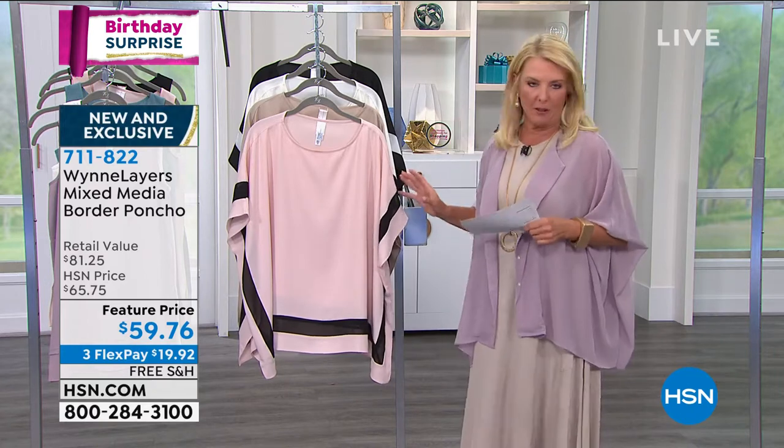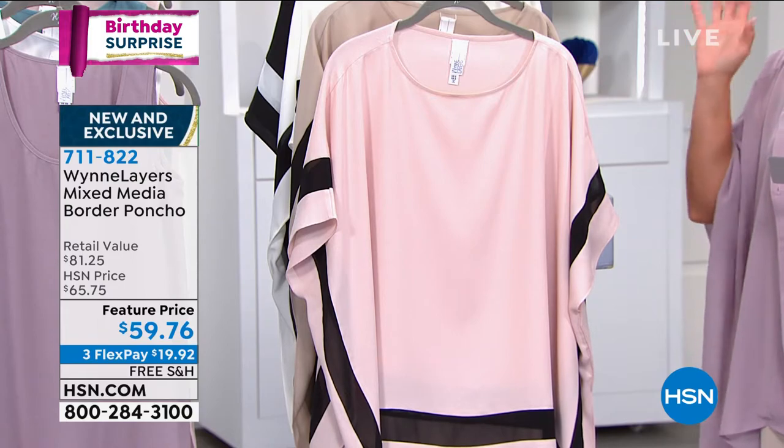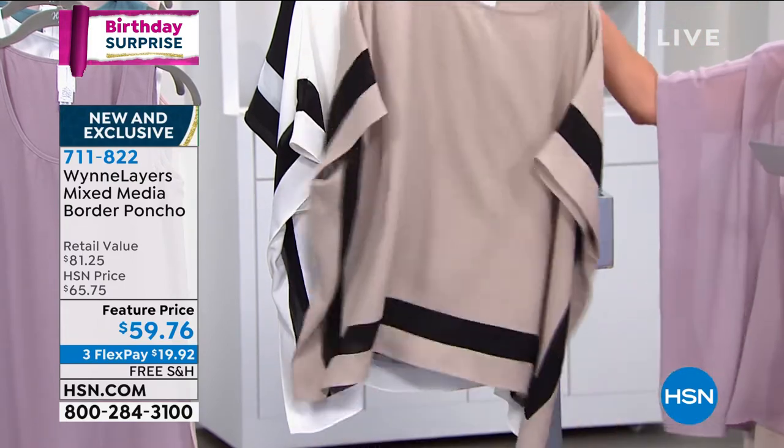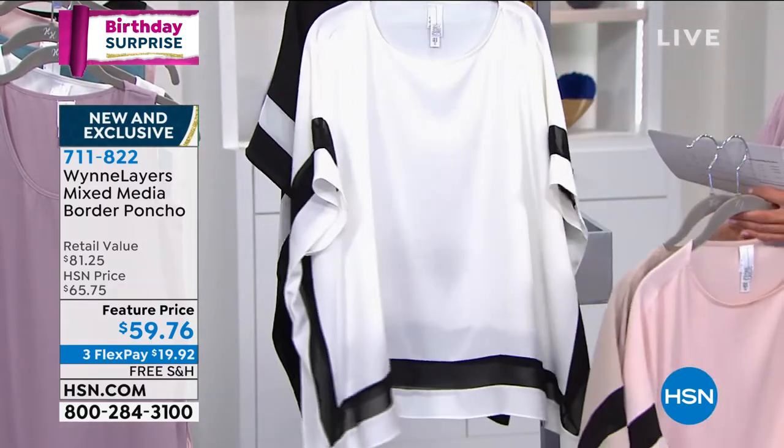If you missed it, it's a fabulous new poncho. It is a birthday surprise piece and it is $59.76. This is going to be your shell pink, here's that great sand, then we have the cloud color, and then finally we have black — already half the quantity gone.